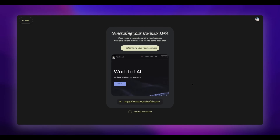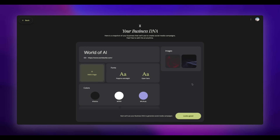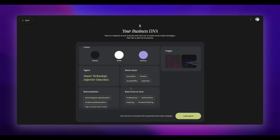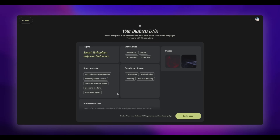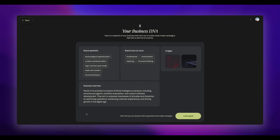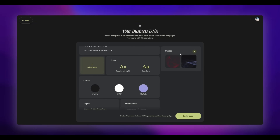Brand values, interesting. Visual aesthetics. It's trying to understand what my website is like, what my design style is like, and coming up with creative campaigns, fonts, and other elements. We can see it has come up with a selection of things: my website name, the images I have on there, taglines, brand values, tone of voice. It's also reading things like that. It also has a business overview, which is probably generated by AI by scraping my website.